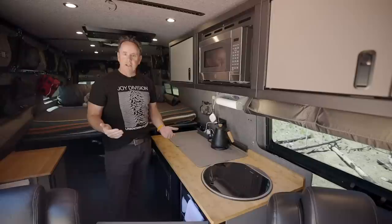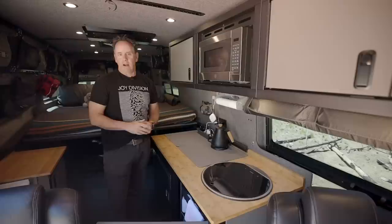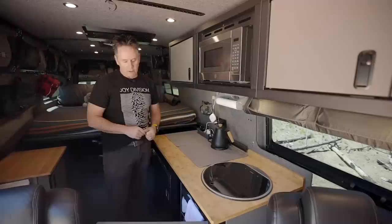We find that we're adventuring so much we just want to get out and have a great healthy meal, then get out on the bikes or get out on the snowboards or splitboards and do the things that we love to do. But under here we do have an induction cooktop that we could put up and actually make a nice meal.